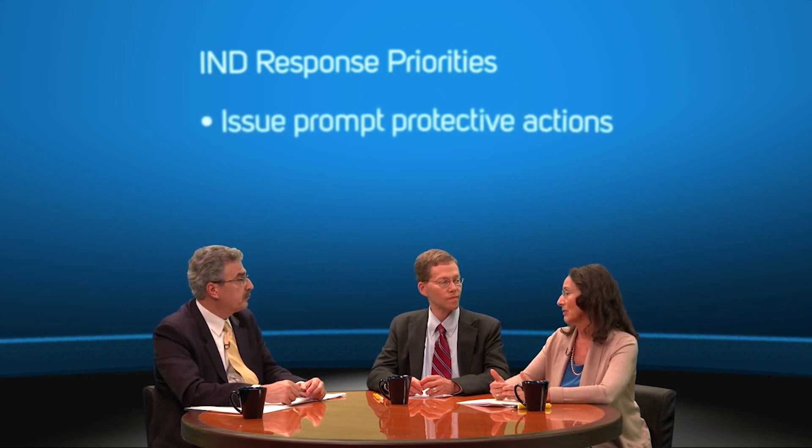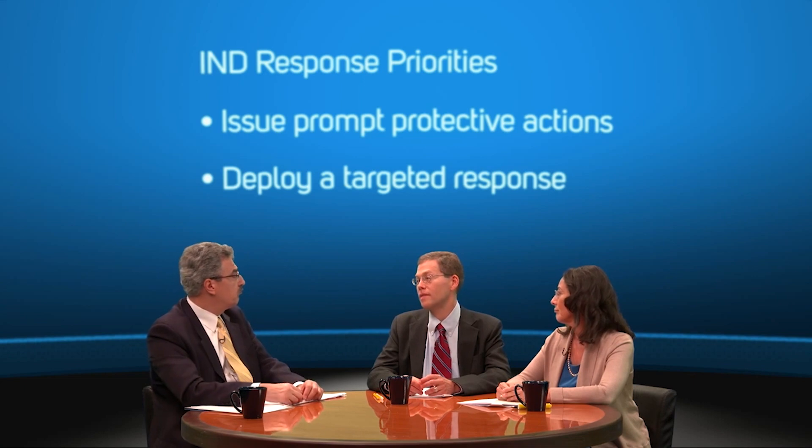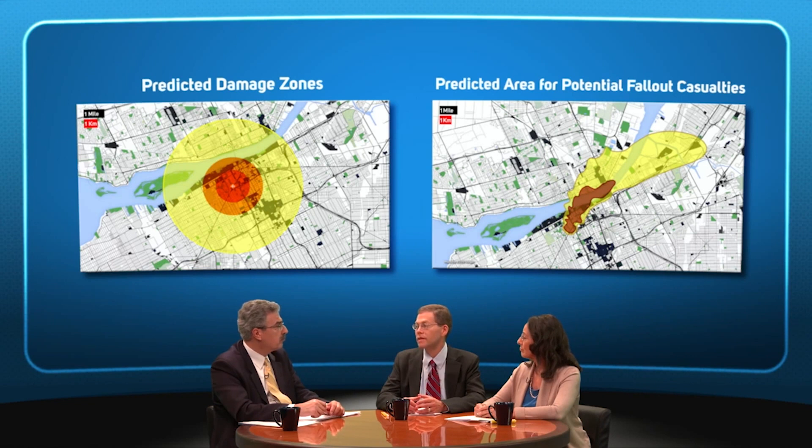Are the information needs any different for a nuclear incident than for a radiological incident? Yes. In the event of an improvised nuclear device, or IND, the initial priority will be identifying areas where issuing prompt protective actions and deploying a targeted response can save the most lives. IMAC can provide two kinds of maps to support an IND response: one that shows blast effects on people and buildings, and one that shows estimated radiation effects on people, both from the explosion itself and from the ensuing radioactive fallout. These maps will help direct response efforts to areas where it's likely to find survivors and where responders can provide the most beneficial assistance.